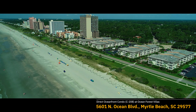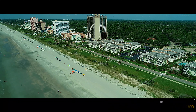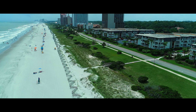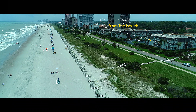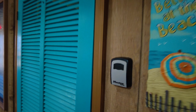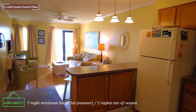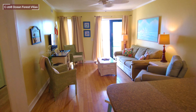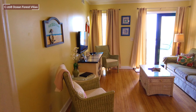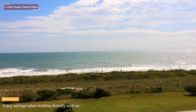Ocean Forest Villas — your memorable beach getaway. It begins with an amazing stay in our oceanfront condo. C208 is located just steps from the beach, and the pool is adjacent to the building. Enjoy breathtaking views as you listen to the waves crash and watch the dolphins play.